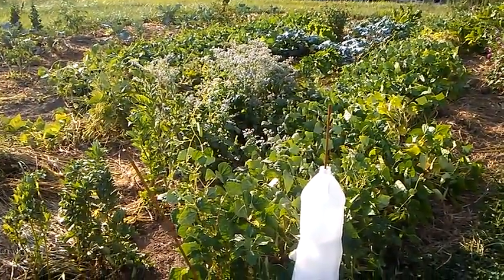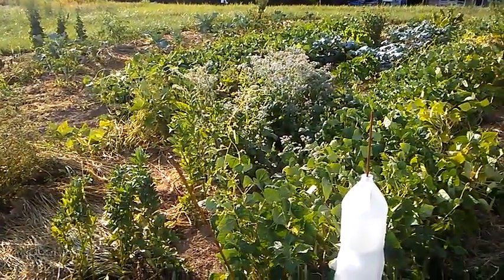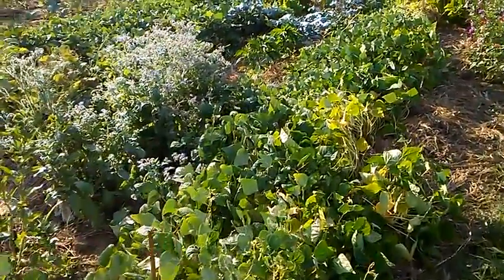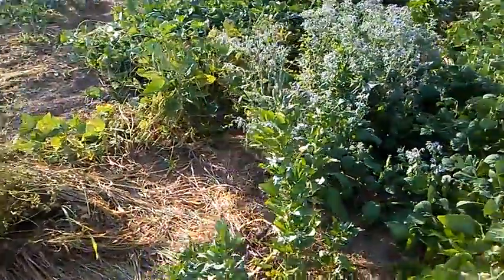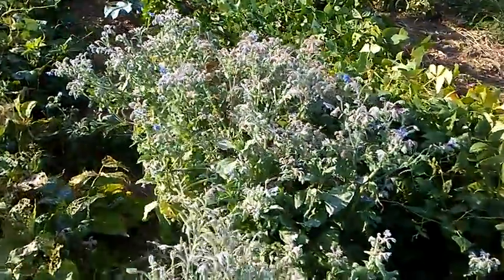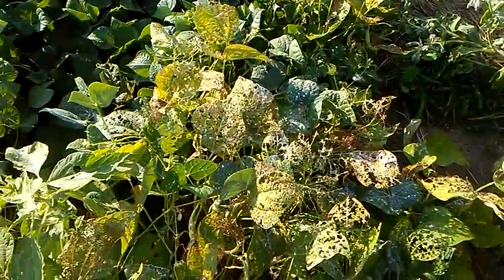Okay, so this is the garden that actually has the most going on. I got all this weeded last week so it looks a lot different — weeded and kind of dealt with the Japanese beetles because they were really thick on this borage here, and you can tell they really worked over these beans.